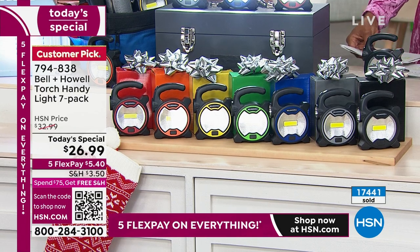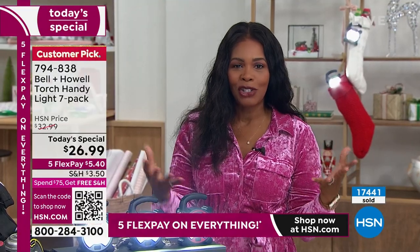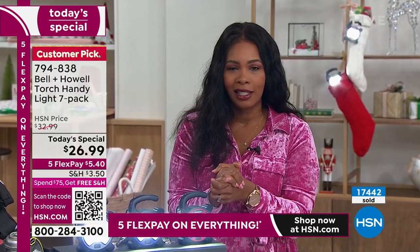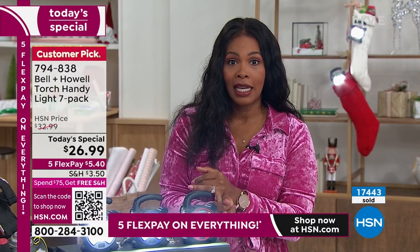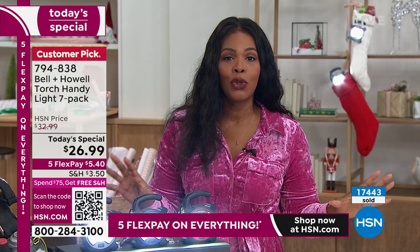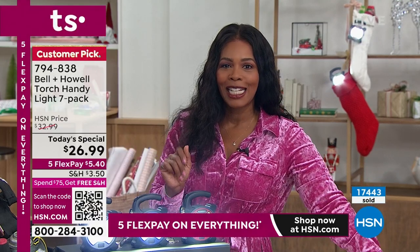All you do is add AA batteries. Bell and Howell brings the light. Today you've got it on FlexPay — makes it $5.40 to get home. I encourage you to literally start crossing those names off your gift-giving list with our Today's Special.